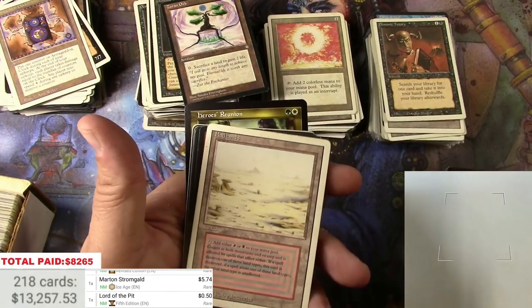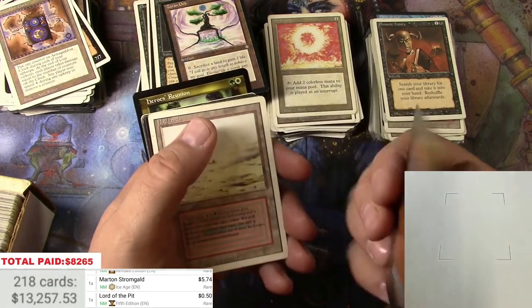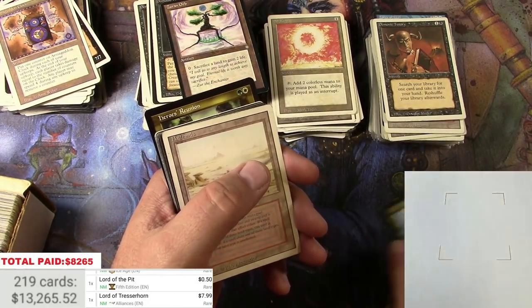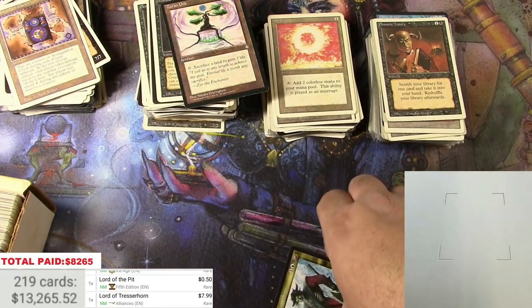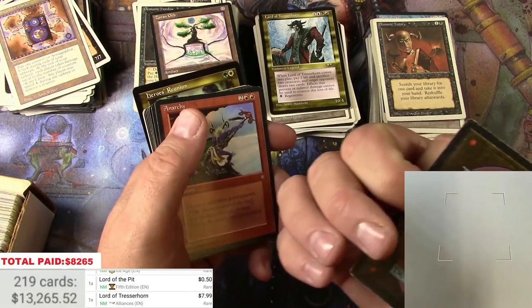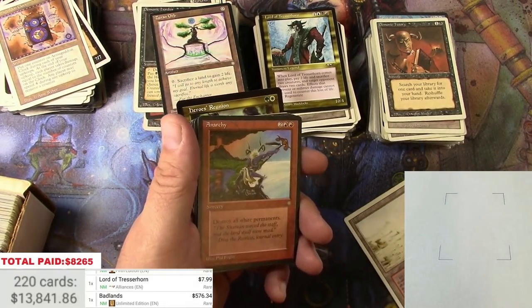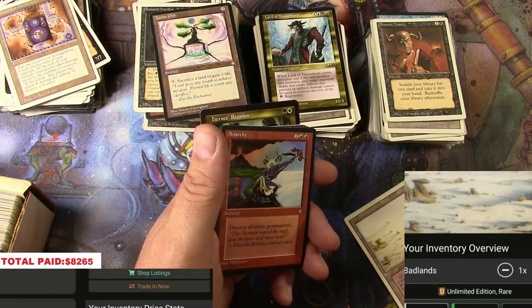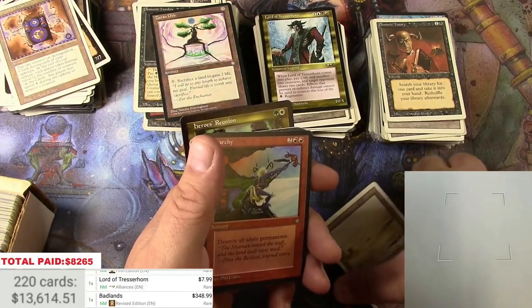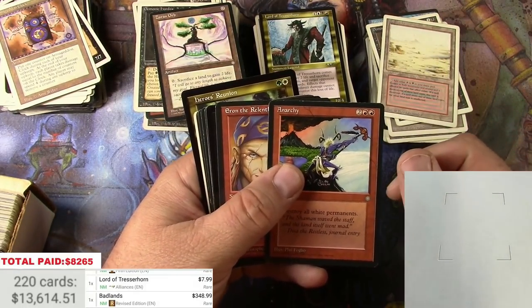Lord of Tressorhorn. Oh, and a Badlands — so there's more in here. This card has been going crazy in price, seven ninety-nine up from nothing. Got some play. Didn't get lucky enough to get Unlimited dual lands here, but that's okay.